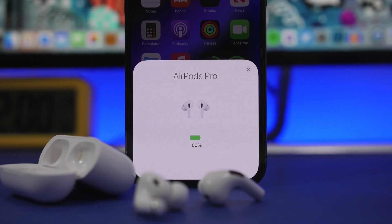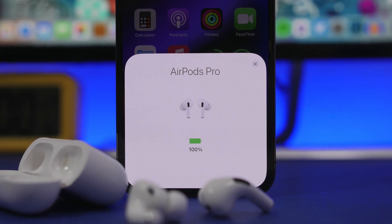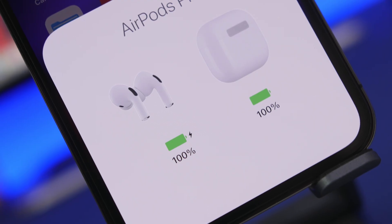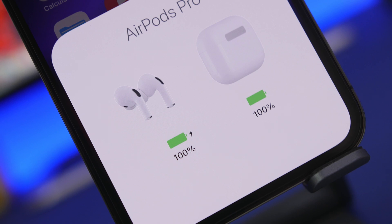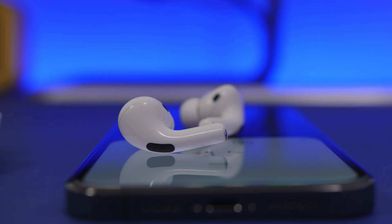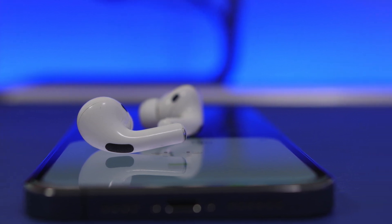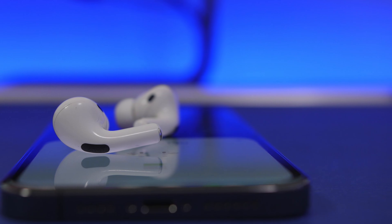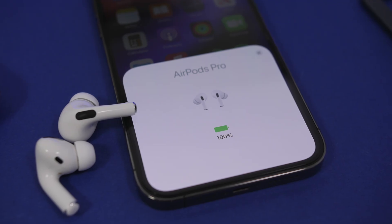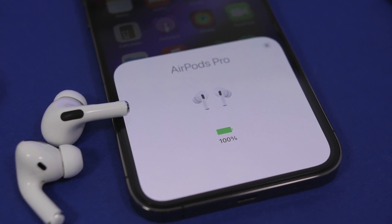Hey, what's going on everyone, this is Ariviews back with another video. Today we're talking about AirPods and AirPods Pro. Apple has just released new firmware updates — two different updates. One for the AirPods Pro, version 4A402, and another one for the AirPods 3, version 4B66.